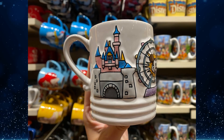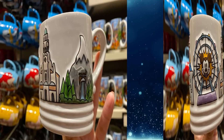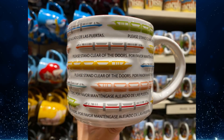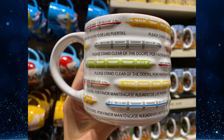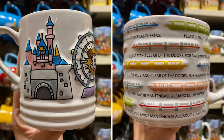Make your morning coffee in one of these new Disneyland mugs, now available at the World of Disney in the Downtown Disney District — and likely coming to Disney World soon, at least the monorail one. The first mug has park icons around it matching the little trays released recently. The second, more interesting mug features monorails in different colors — both the current Walt Disney World and Disneyland fleets — along with the famous 'Please stand clear of the doors / Por favor manténganse alejado de las puertas' in English and Spanish. They're $14.99 each.